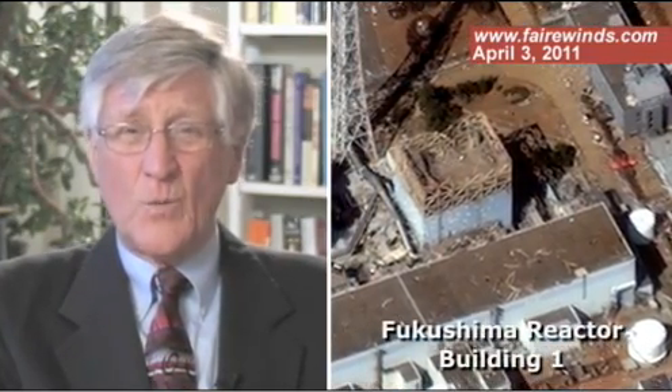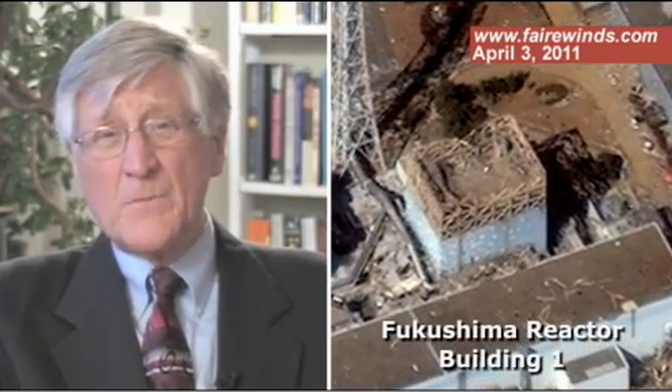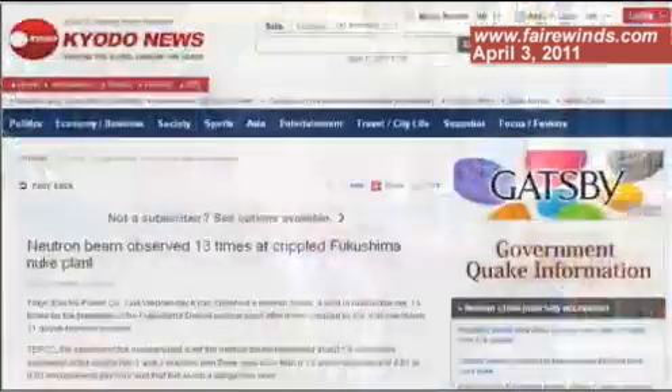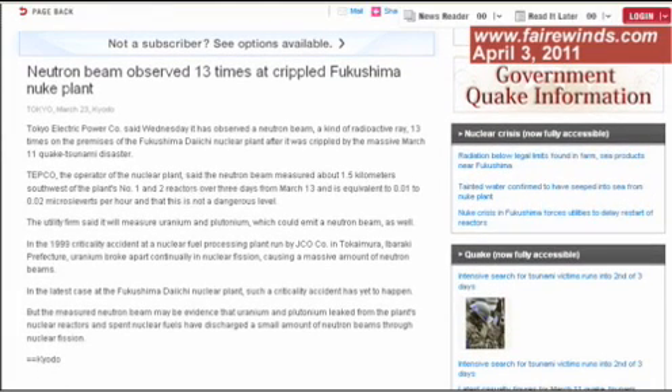Some data over the last couple of days and weeks have come up that indicate that one of the reactors at Fukushima may still be experiencing a chain reaction. There was a report in one of the English-Japanese papers that discussed neutron bursts being detected about a mile away from the reactor.